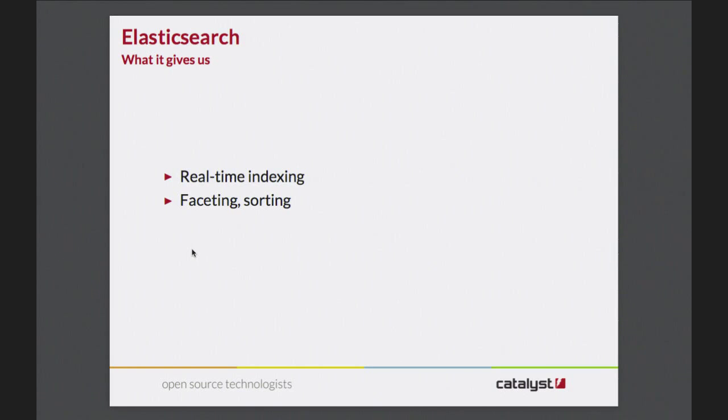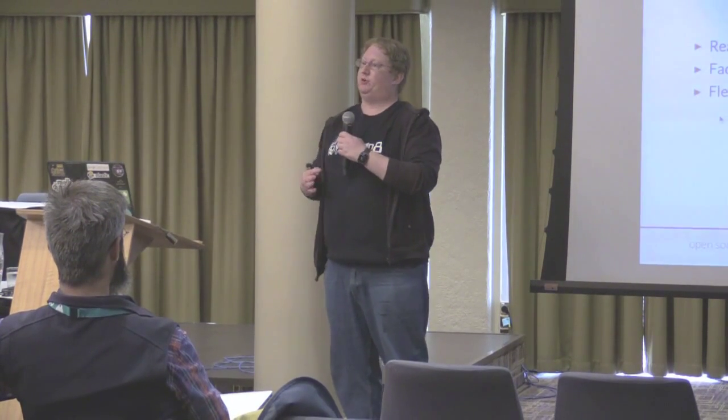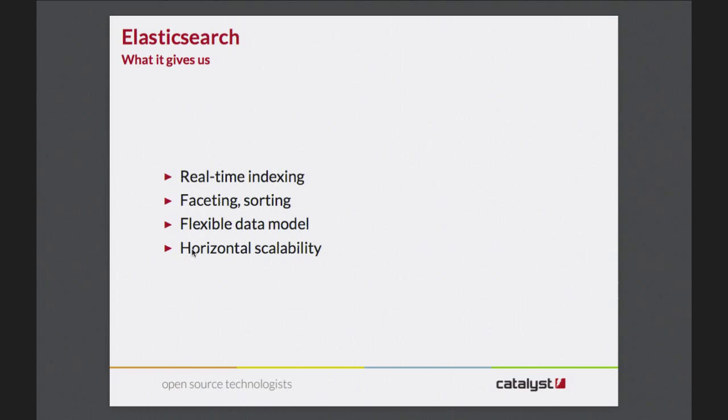Elasticsearch does faceting and sorting, which are just things that library systems need - I'll cover them in more detail later because they're not particularly straightforward. It has a flexible data model: while Zebra is quite good at its structuredness, with Elasticsearch you can configure it on the fly and lay the data out as it suits your application. And a big thing is horizontal scalability - one of Elasticsearch's defining features is you can plug a new server in, fire up Elasticsearch, tweak the config, and boom, it's part of your cluster. If a server falls over, your application probably won't even blink. It's kind of fun to fire up a laptop with Elasticsearch at a hackfest and notice it's gone and connected and become part of the cluster of all the other laptops running Elasticsearch.